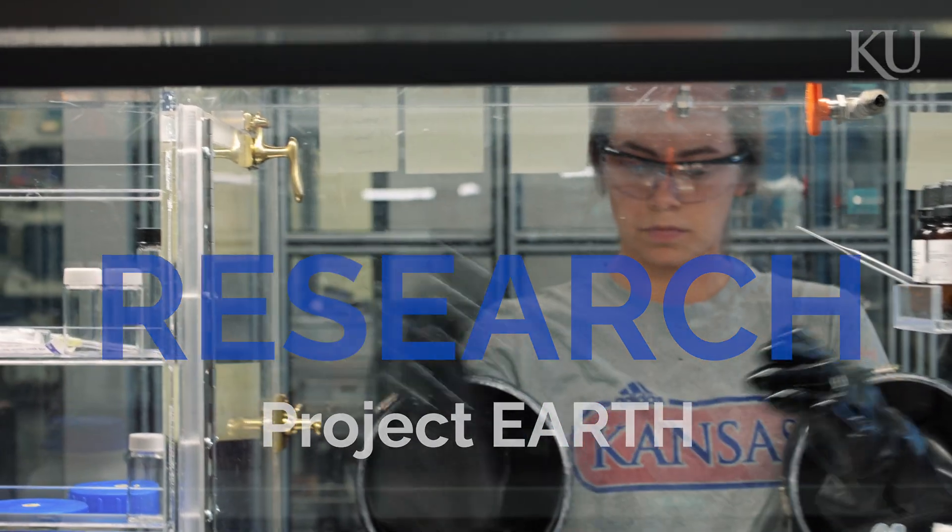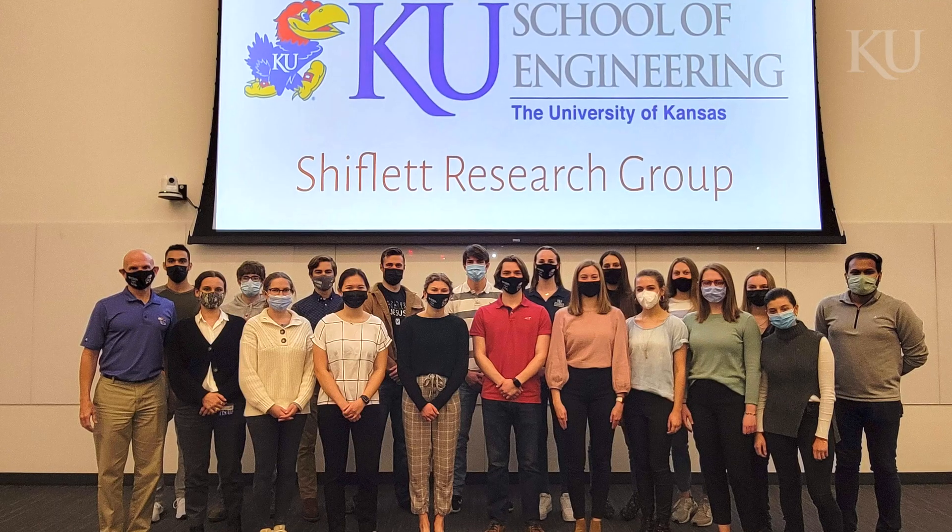Hi, I'm Greta Olson. I'm a senior at the University of Kansas studying chemical engineering. I've been involved in research here at KU since the start of my sophomore year, where I've worked in Professor Mark Shifflett's research lab.